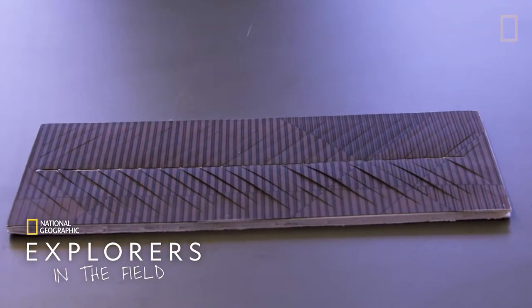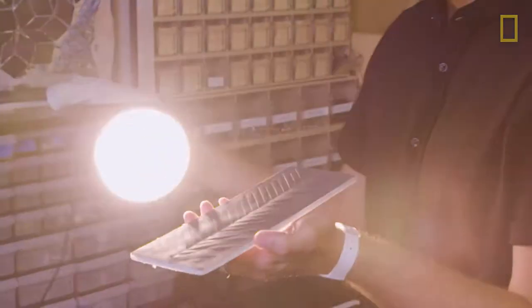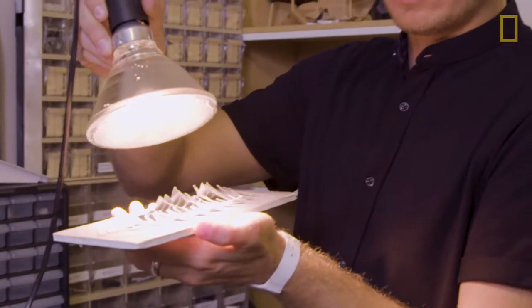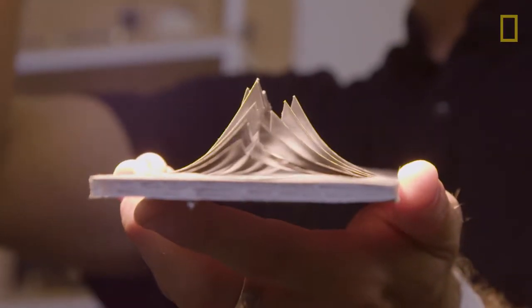This piece is a lamination. It's created with two rolls of material that are combined into one single material. And when we shine light on it, the material will transform. You'll see that the elements open and close just by shining light onto this.